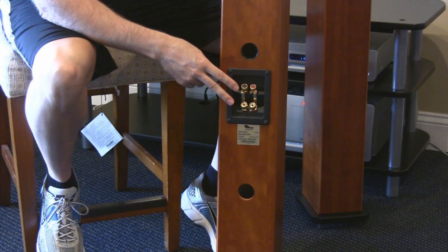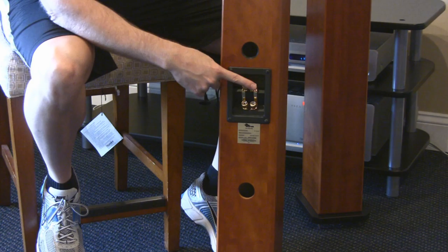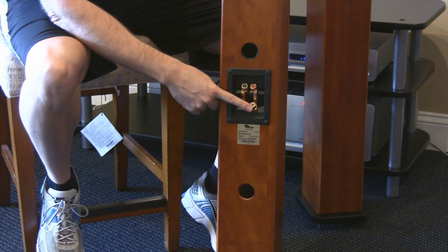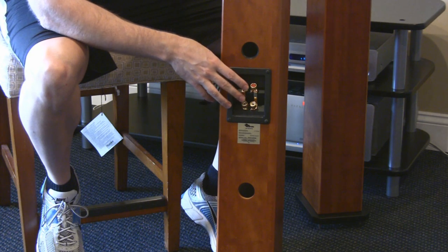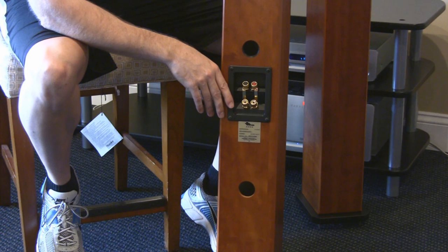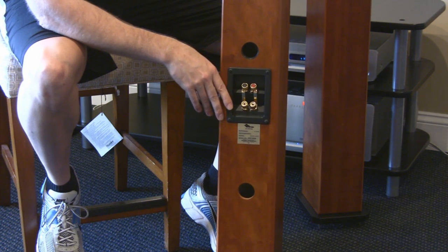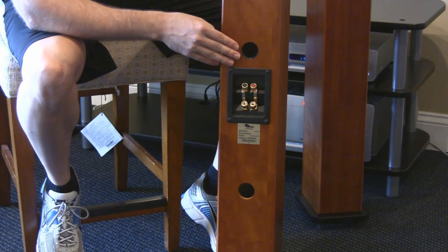On the back we've got bi-wire or bi-amp posts. You can remove the jumpers and amp the tweeter and the woofer separately if you want — certainly not necessary on a speaker like this. Or you can bi-wire, which can offer some improvement in certain applications.